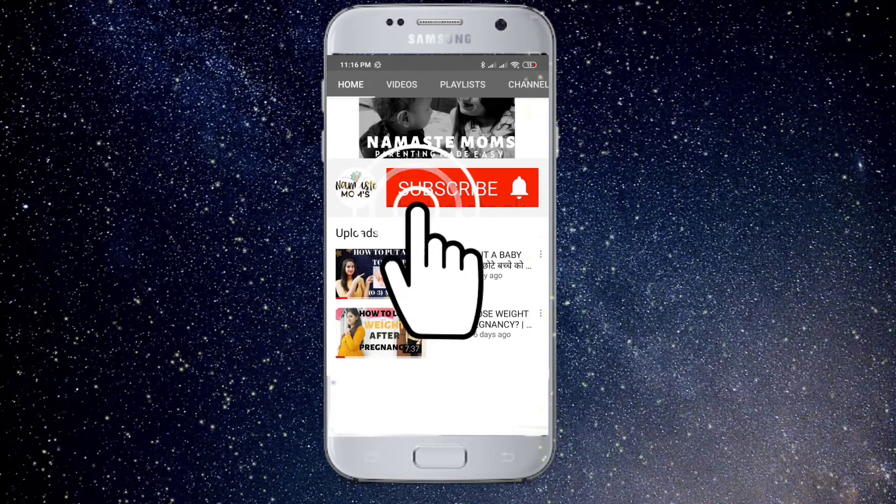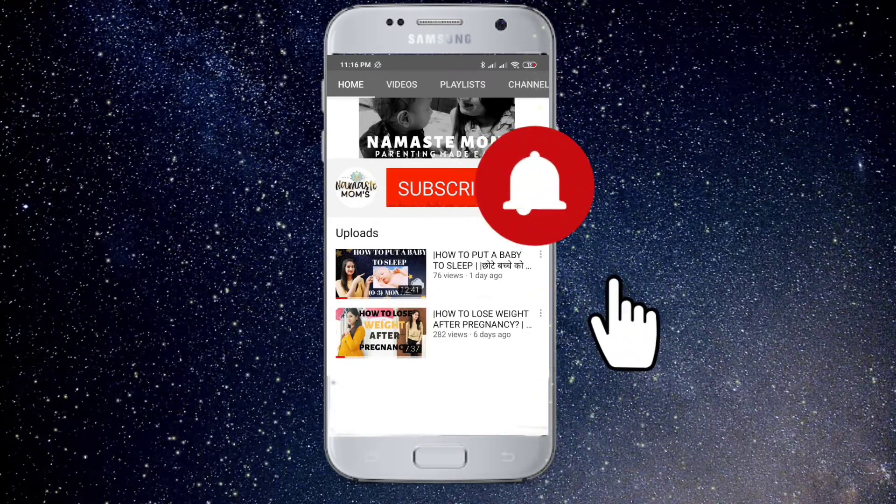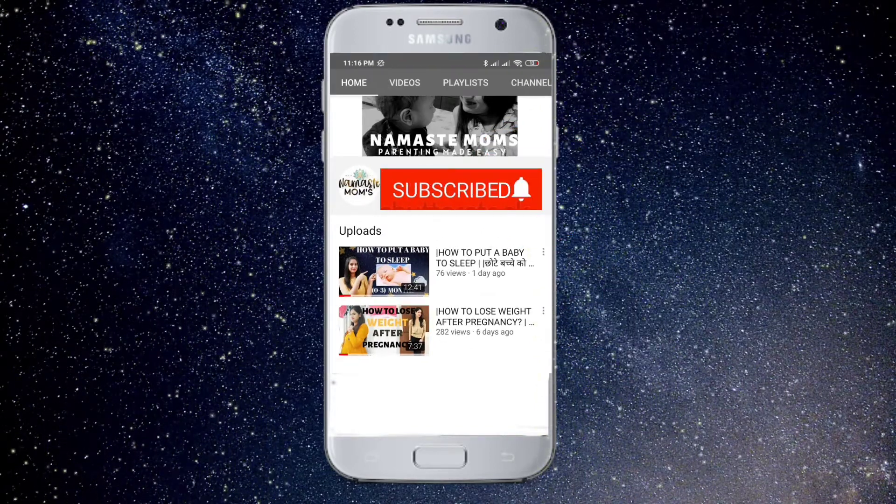If you want to follow my channel, subscribe and hit the bell icon for regular updates. Namaste moms.